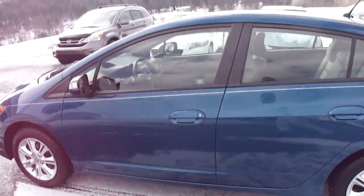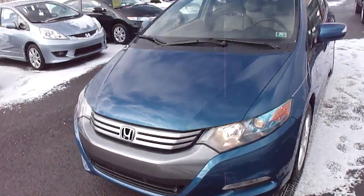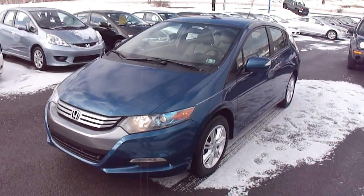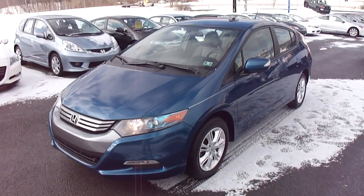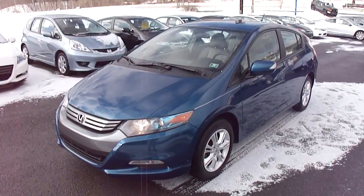If you have any questions, please call us toll free at 800-633-2556. Or you can view more pictures on our website, i79hondamazda.com. There's an auto check report available on our website at no extra charge. Thanks for viewing. We hope to hear from you.